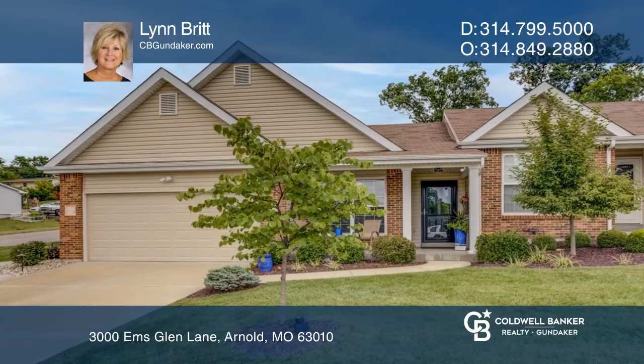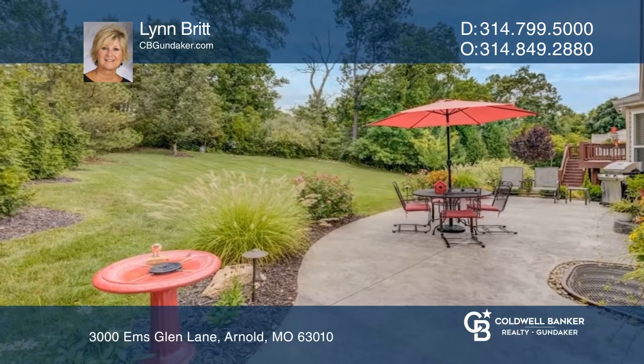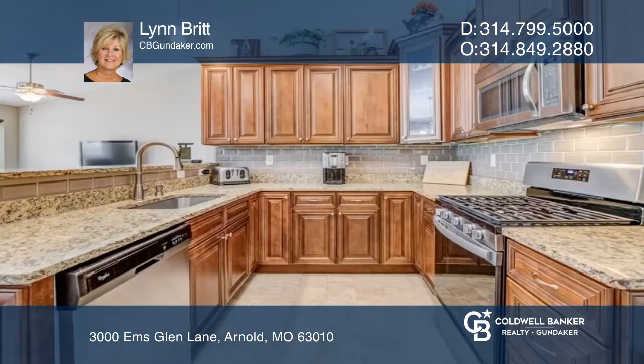This open-concept former display has all the bells and whistles and then some. The sellers have upgraded the beautiful landscaping with a lighted walkway to the large backyard with stamped patio.